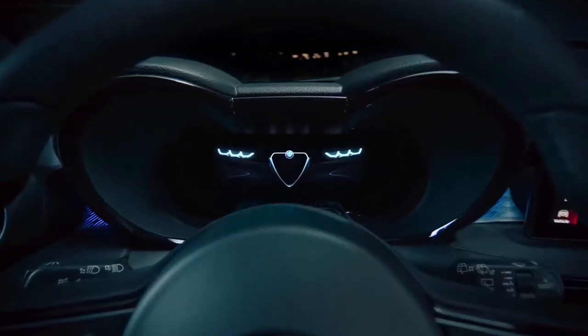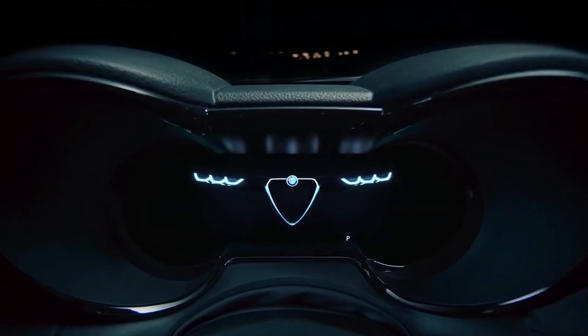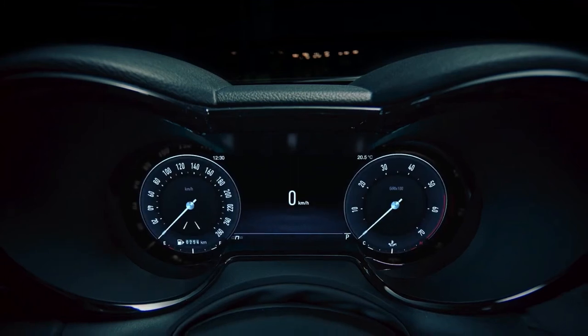The interior is similarly sleek and racy, with a tucked-in, tailored appearance and quality look. The cockpit is driver-focused, with real aluminum, leather, and Alcantara accents giving the feel of a modern Italian studio.